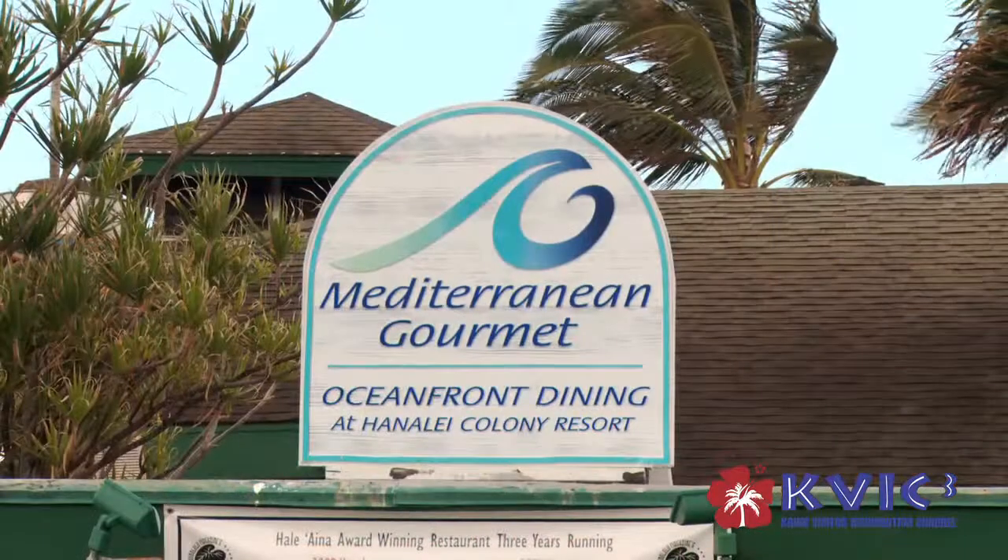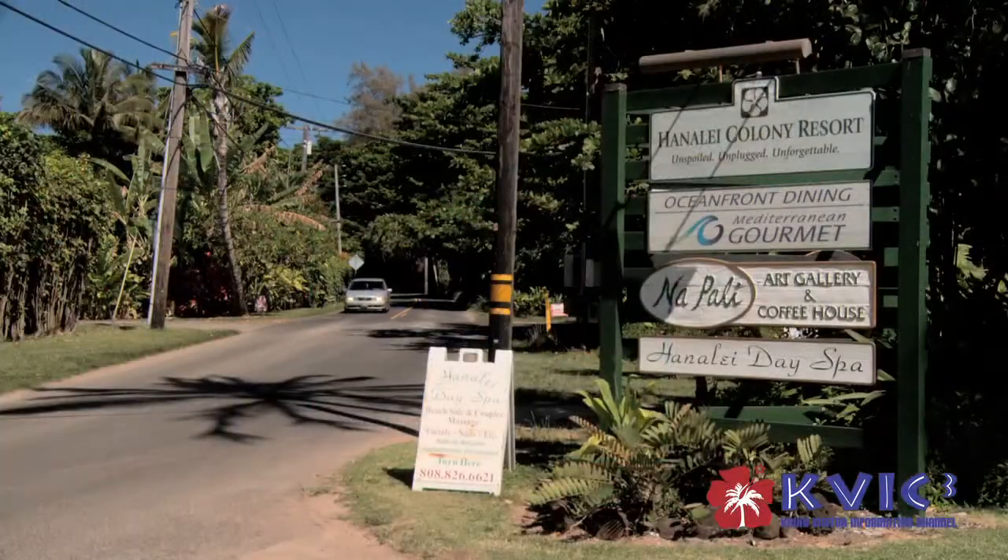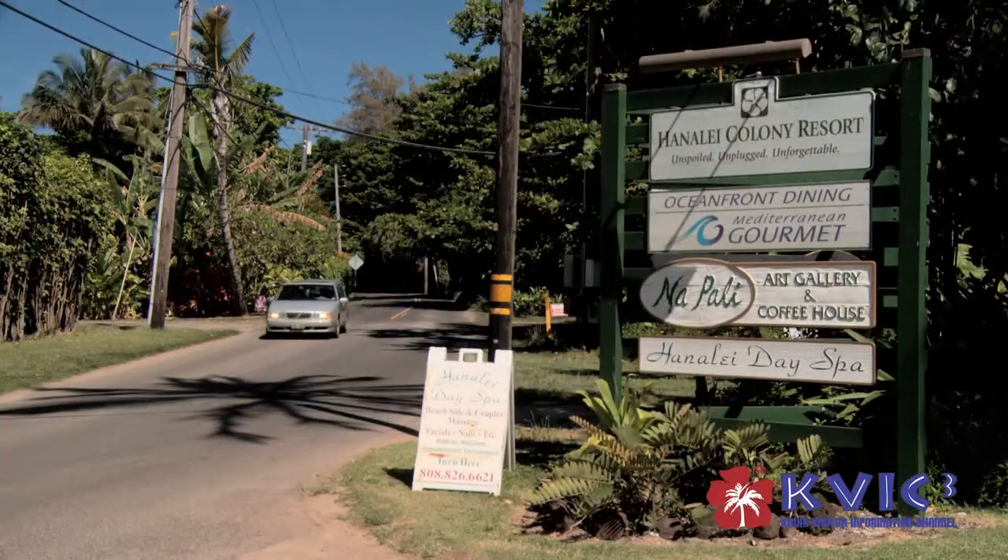Hello, I'm Imad Baydoun. I'm the owner and the chef of Mediterranean Gourmet. Mediterranean Gourmet is located four miles past Hanalei town to Haiyana at the Hanalei Culinary Resort on the beach.